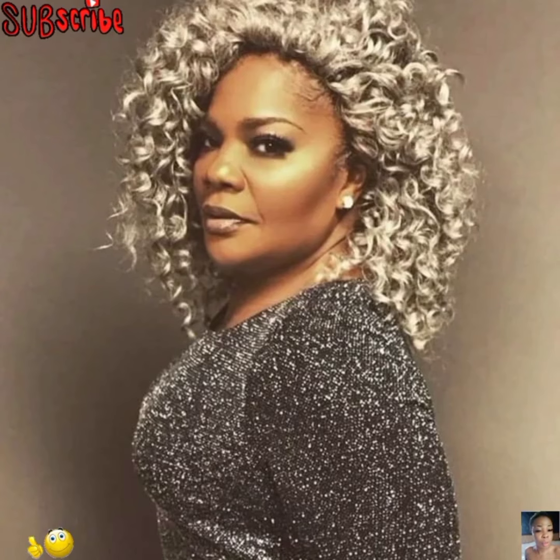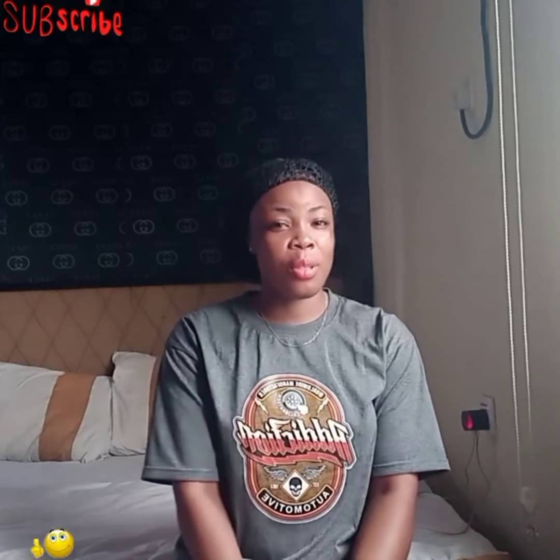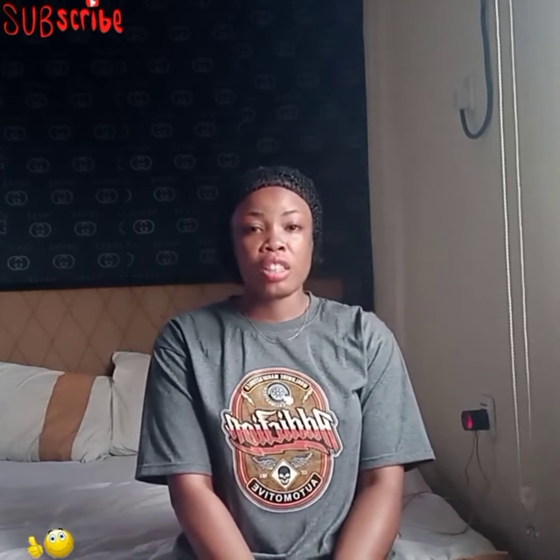Guys, I hope you love this video — don't forget to like, share, subscribe, and also drop a positive comment. Thanks for watching, guys. I hope you loved that video — I did. The video has a lot to offer, so grab one or two tips from it.